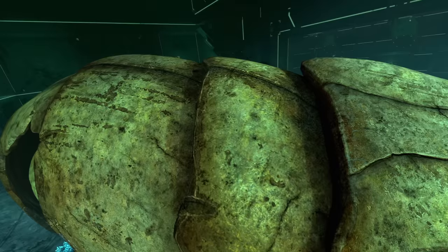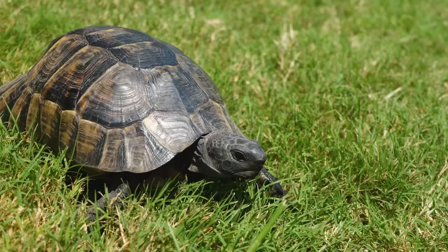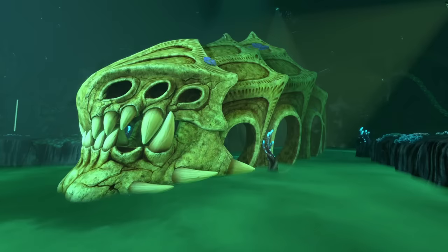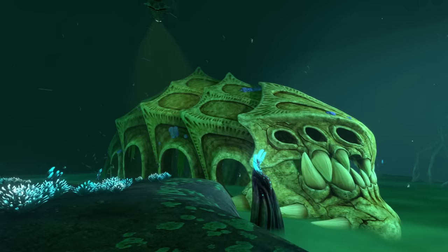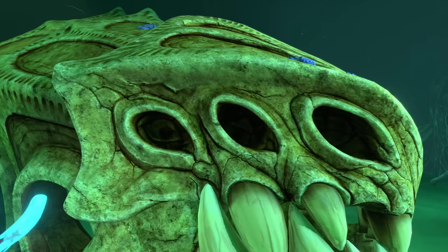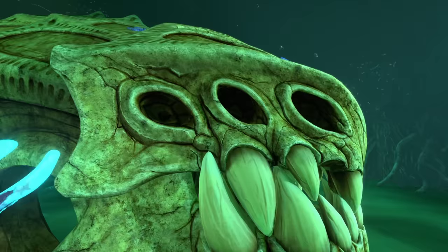Whereas Theta and the Bone and Sandsharks have dermal armour - hard plates attached to the skin but not directly to the skeleton itself, like an armadillo - this makes the ancient skeleton more similar to a turtle or a tortoise than any of the living armoured creatures on 4546B or even research specimen Theta. This suggests that the ancient skeleton doesn't have any living descendants today, as no other creature on 4546B shares this type of armour, although it is possible that over the million years since the creature died, this feature simply evolved out of the gene pool. Another interesting feature of the ancient skeleton is its six eye sockets, which are not found on any other living creature on the planet.